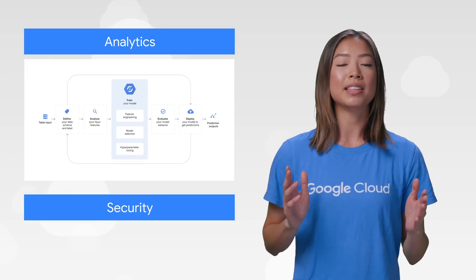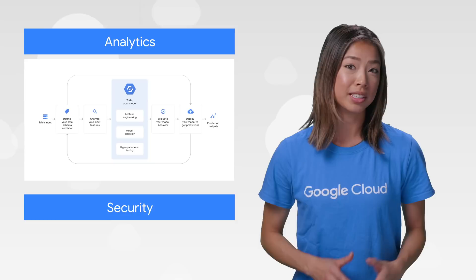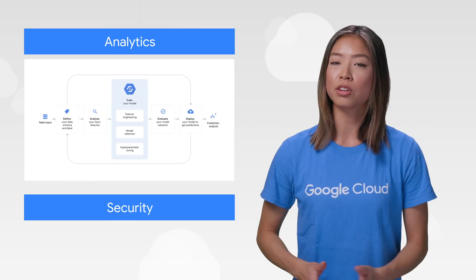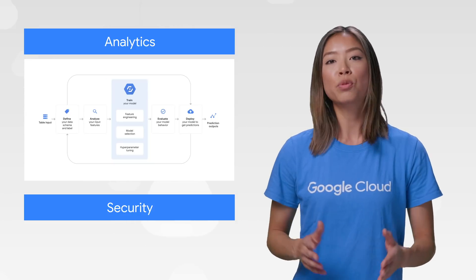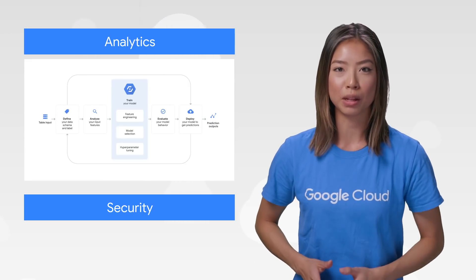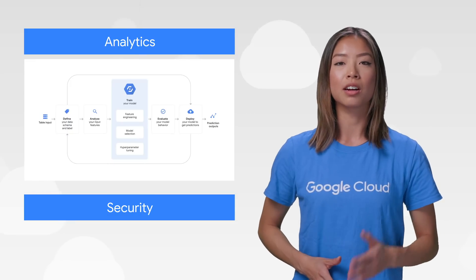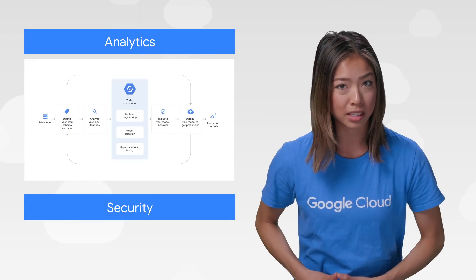And we can't forget about the exciting announcements in machine learning. AutoML Tables was launched, which enables you to automatically build models on arbitrary tables of data, like BigQuery tables or CSV. Now data scientists, analysts, and developers can automatically build and deploy state-of-the-art machine learning models on structured data at a massively increased speed and scale.